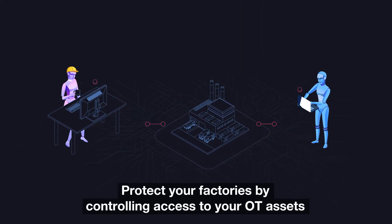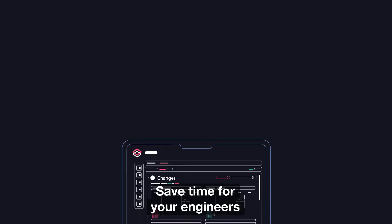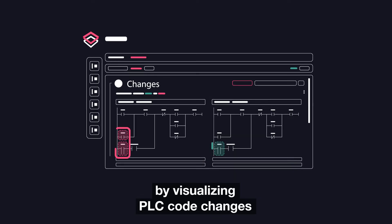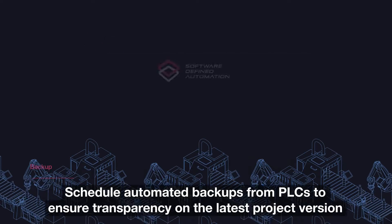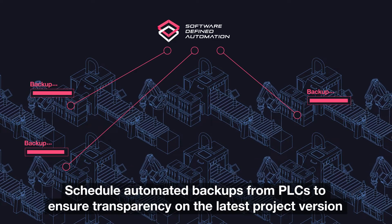Protect your factory by controlling access to your OT assets. Save time for your engineers by visualizing PLC code changes. Schedule automated backups from PLCs to ensure transparency on the latest project version.